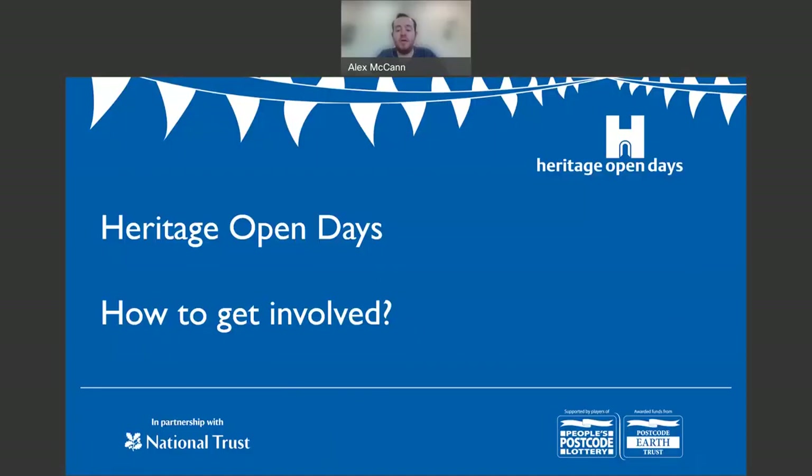My name is Alex and welcome to How to Get Involved with Heritage Open Days. Over the next 10 minutes, I'll take you through the very basics of organizing an event as part of a fantastic free community festival, which takes place each September. We'll go through the key dates and deadlines, the little things which are going to make all the difference when planning, registering and running your event, to make sure that you and your organization make the most of being involved — and most importantly, that you and your visitors enjoy taking part.